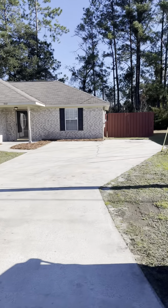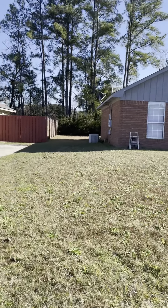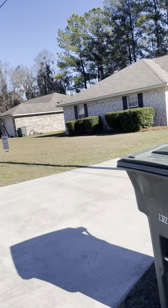This is a brick ranch with a three-tab shingle roof. The roof looks to be in good shape. It's got a fenced backyard and is backed up to a lagoon, so we'll be able to see that. Let me go to the back.